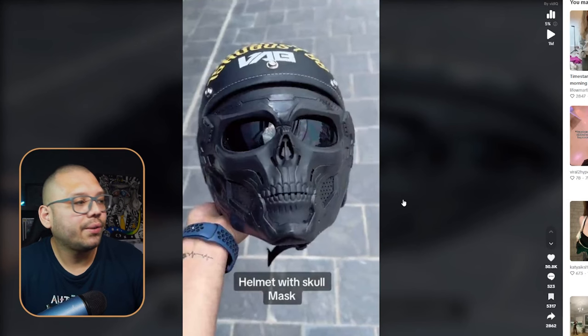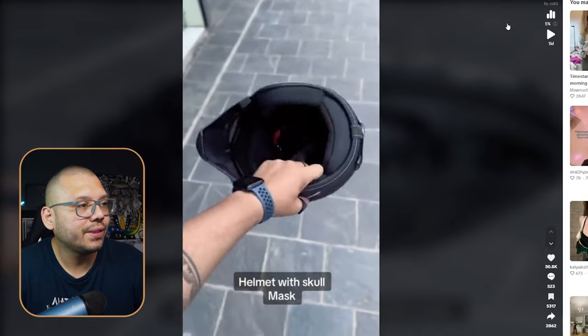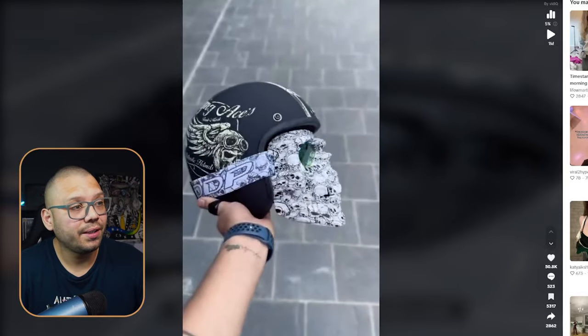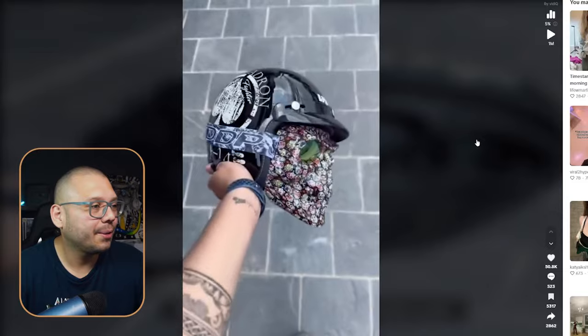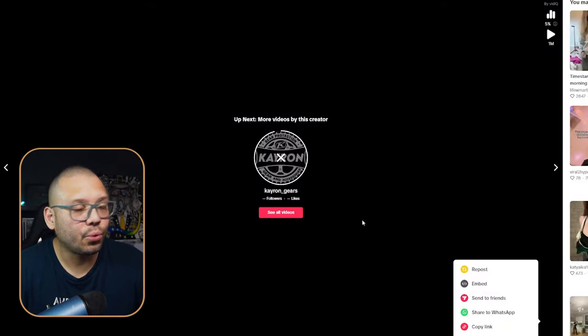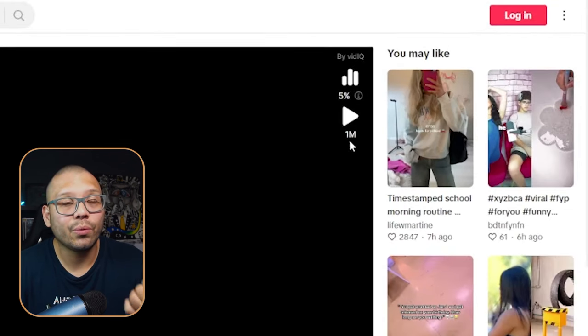Up next at number eight, we have a product that's going to help with the coldness coming in with fall season — a skull motorcycle helmet insert. This attaches to a motorcycle helmet and covers the face, providing a protective barrier for the face and eyes from all of the wind. The TikTok ad shows the person demonstrating how it looks already attached to the helmet — and to be quite frank, it looks pretty cool, kind of reminds me of Call of Duty. They have some really cool designs as well. It has over 1 million views.